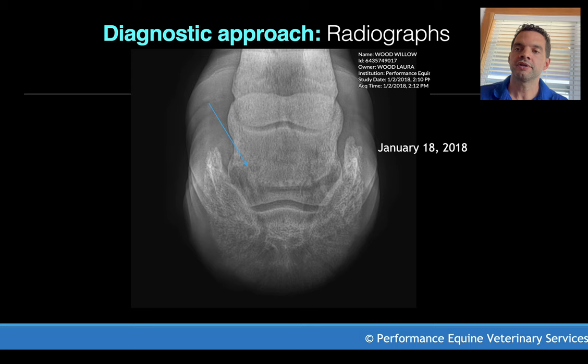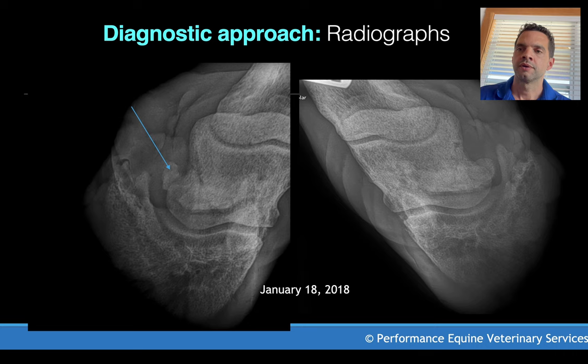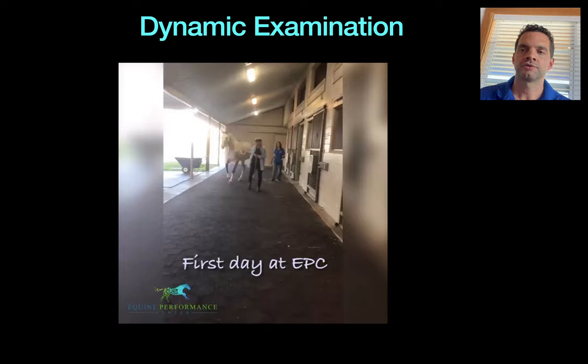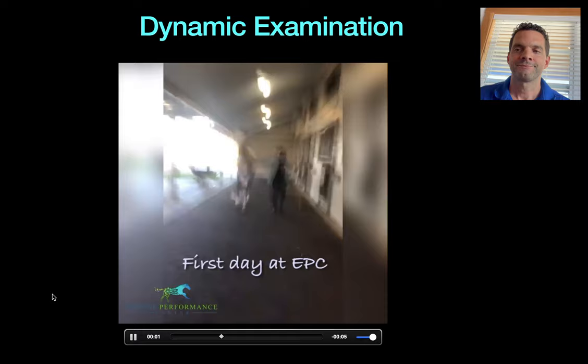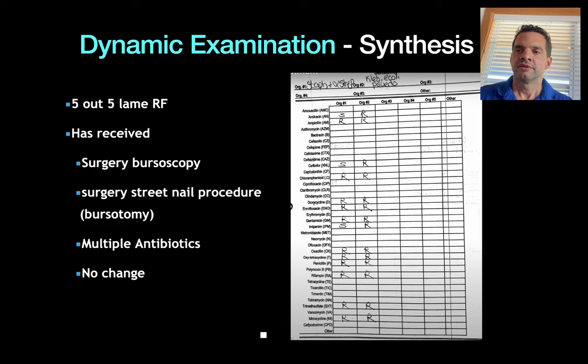This is the radiograph showing the significant remodeling of the navicular area, particularly the navicular bone, in January 2018. This is what we call opacity or mineralization of the soft tissue area. And this is the presentation of the horse — as you can see she's non-weight bearing on the right front.